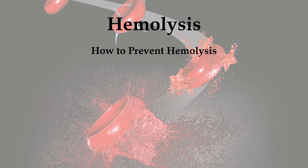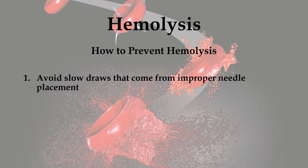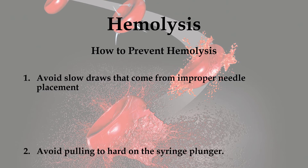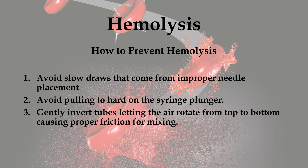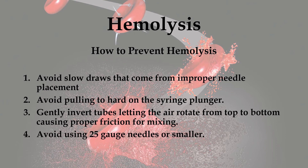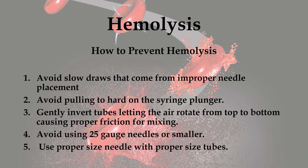How can we prevent hemolysis? 1. We can avoid slow draws that come from improper needle placement. 2. We can avoid pulling too hard on the syringe plunger. 3. We can gently invert tubes, letting the air rotate from top to bottom, causing proper friction for mixing. 4. We can avoid using 25 gauge needles or smaller and use proper size needles with proper size tubes. There are other factors that can also cause and prevent hemolysis, but these are some of the top causes and prevention methods we covered.